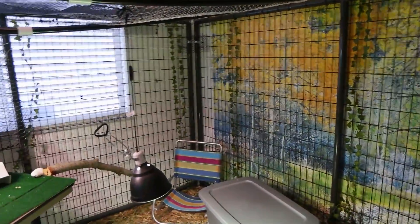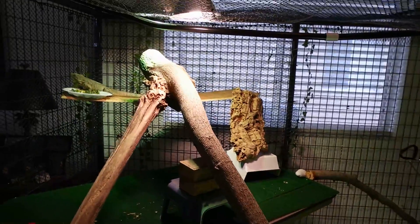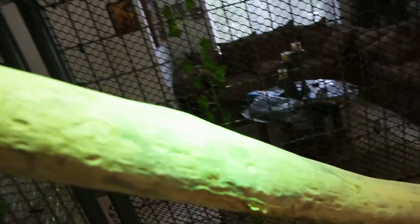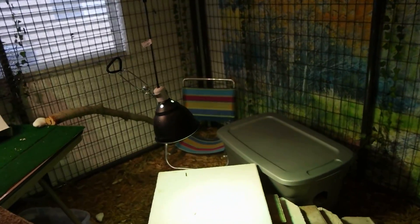Let's do a little 360 tour. We got some heating spots — here's a couple more, and then a third one right up here. There's also a little space for me so I could just chill out with my iguanas.